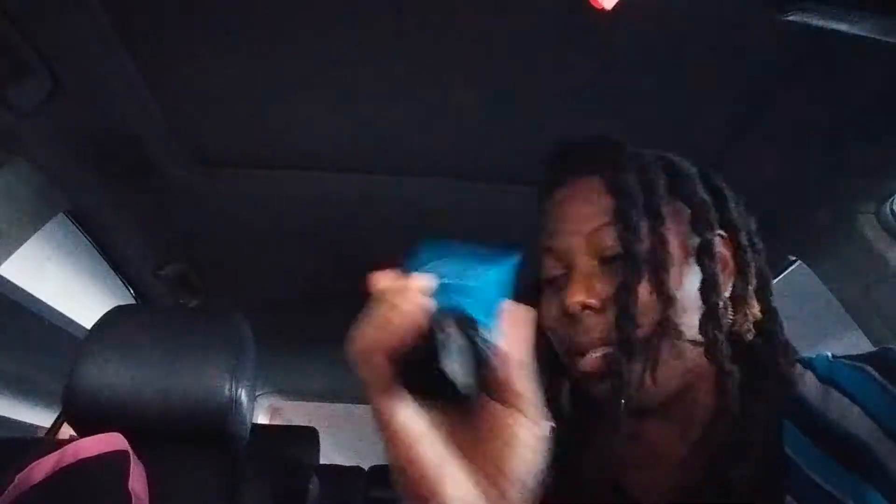So let me show you what I picked up. I wanted to get those Aromatherapy creams because they look really good and I'm really excited to have these. I got Meditative Ocean Waves and this one has Bergamot and Cedarwood, and I love Bergamot so I'm excited to try these out.